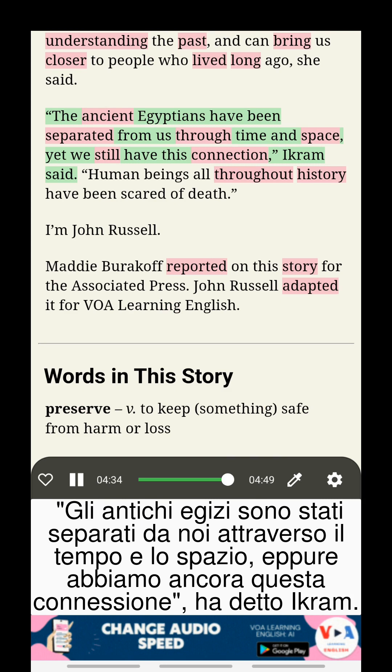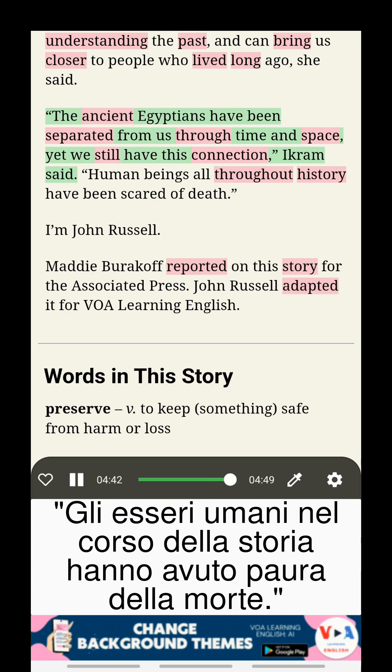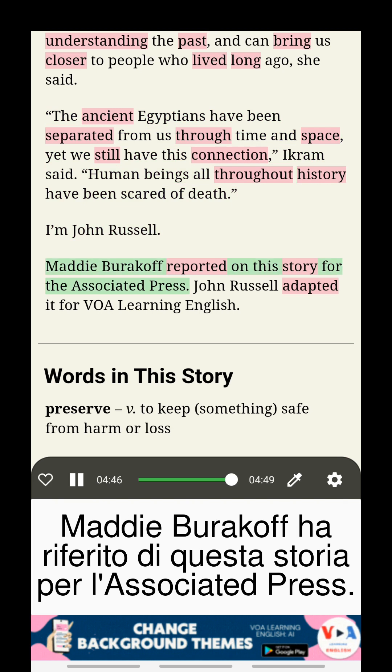The ancient Egyptians have been separated from us through time and space, yet we still have this connection, Ikram said. Human beings all throughout history have been scared of death.